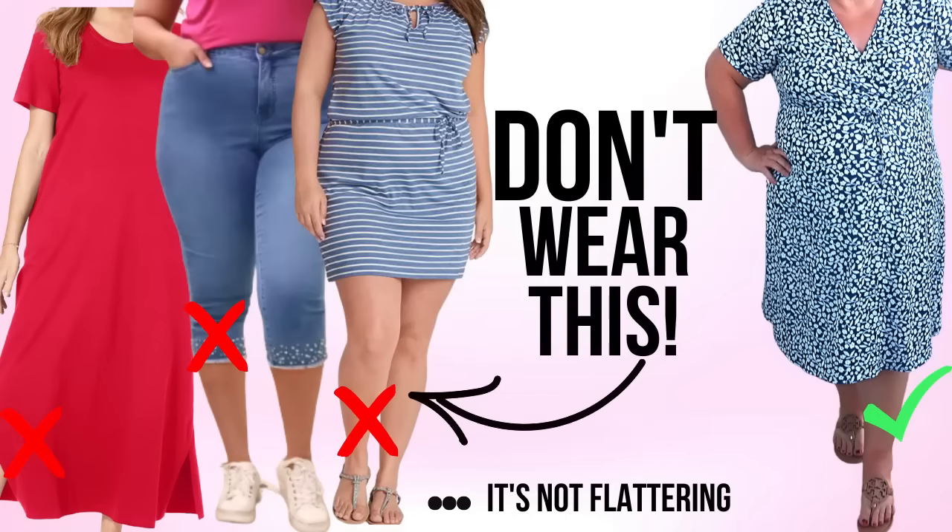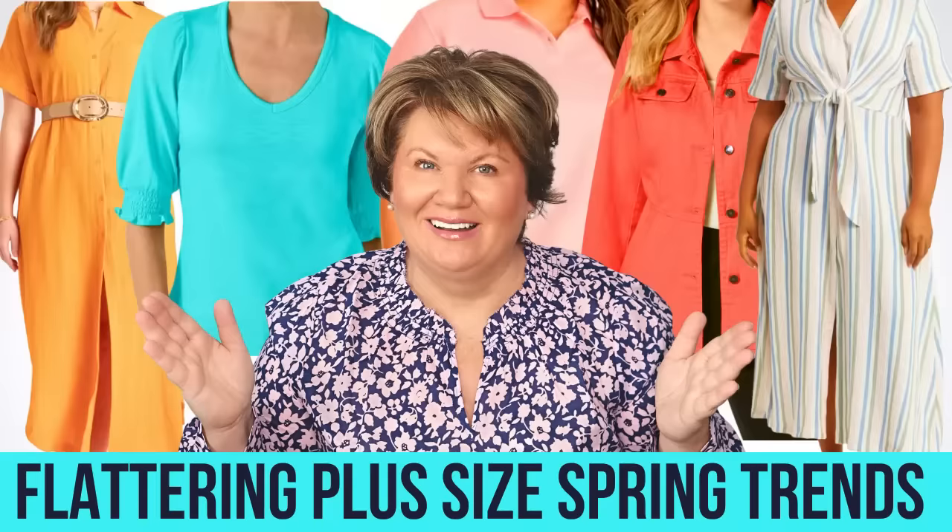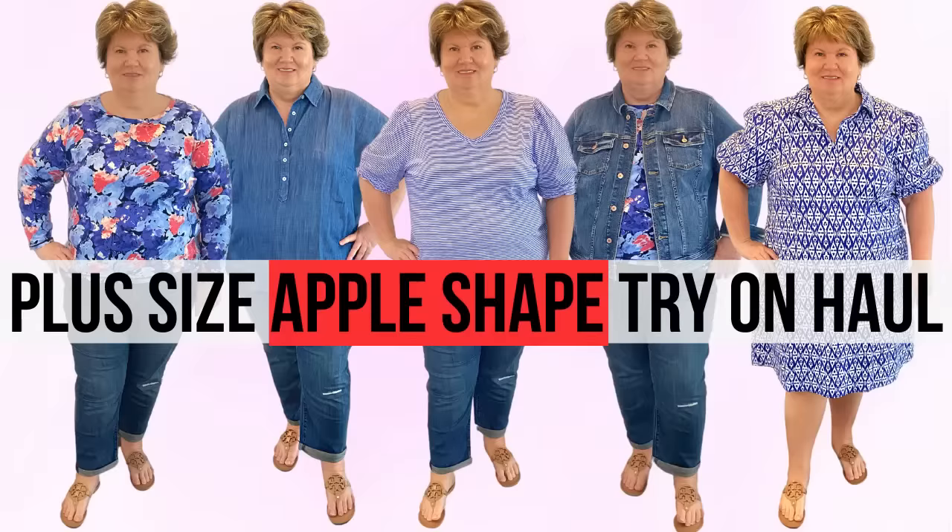Hi ladies! Are you ready to say goodbye to winter? I know I am. So today I'm sharing 17 spring style hacks for apple body shape women to look thinner. If you're new here, I'm Kathy.